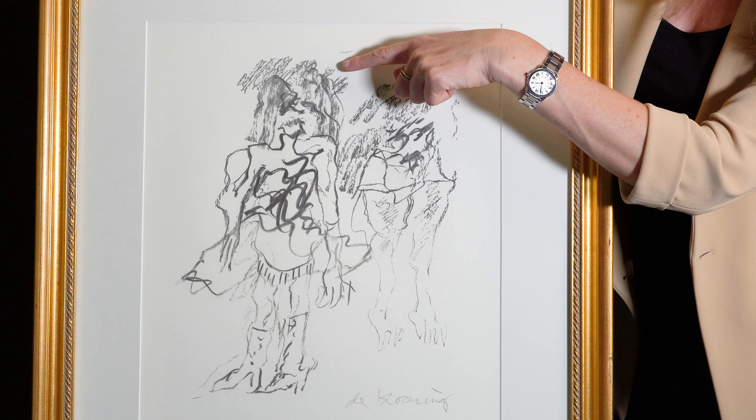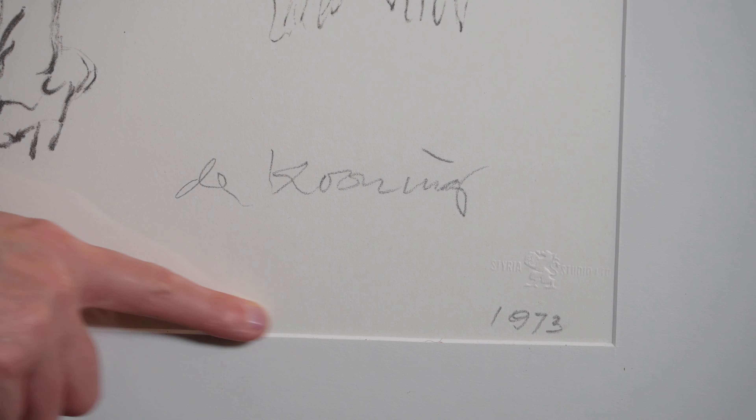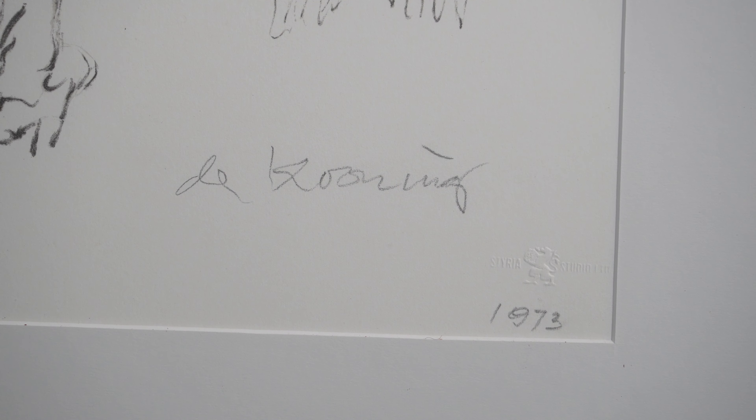I'm Lauren Sanford, the Prints, Multiples and Photographs Director here at Leland Little. And I have here a lovely lithograph by the iconic abstract expressionist artist Willem de Kooning.